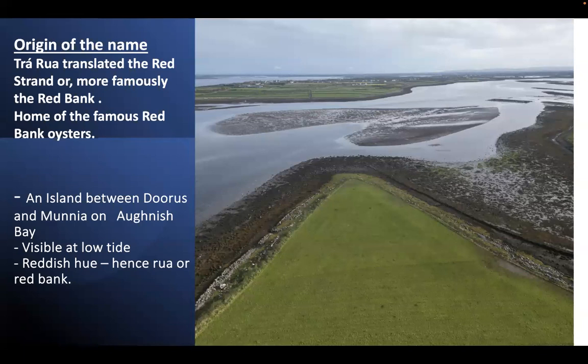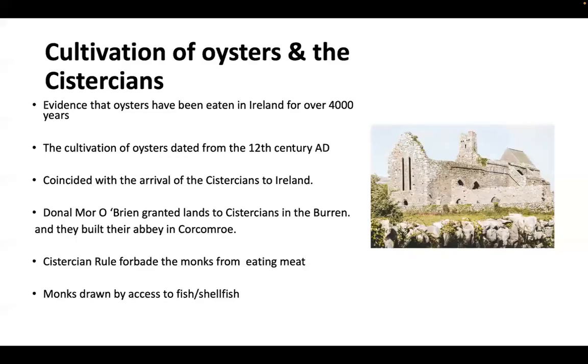This is an island between Duras and Monja on Okinshee Bay, visible at low tide. When the tide comes in it can cover the whole bay. If you're driving from Kinvara to Belivahan on the N67 and turn down for New Quay, you will see it on the shore to your right. It has a reddish hue — hence Rua, or Red Bank.